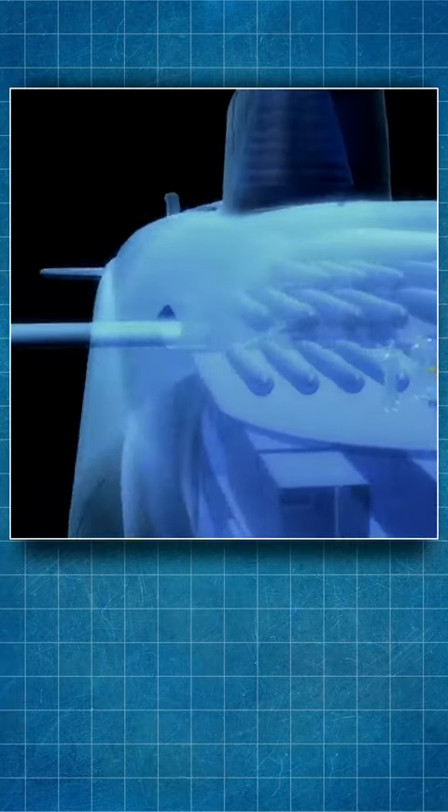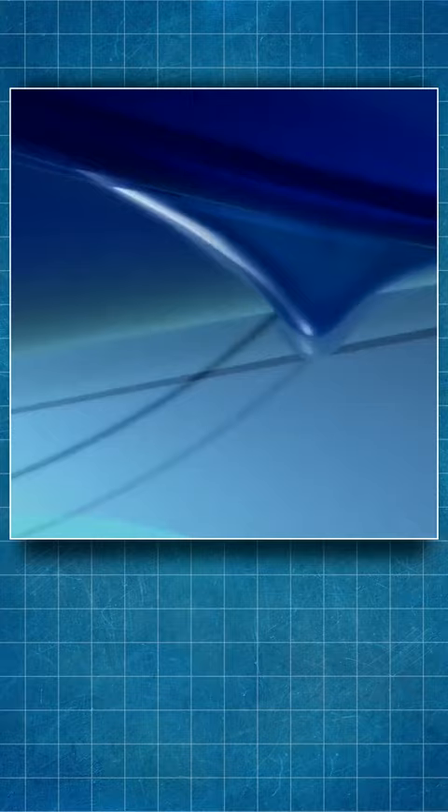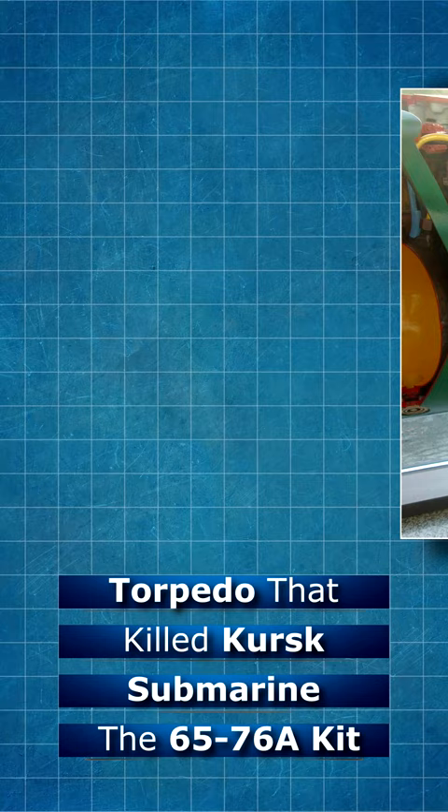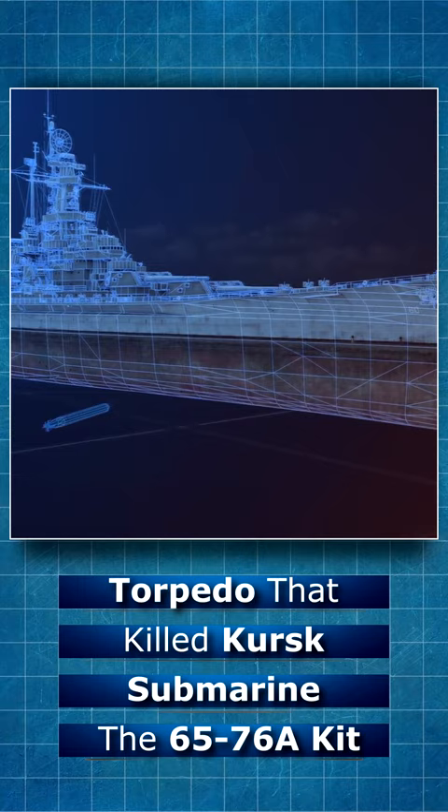The 65-76A Kit, 'whale' in English, is a self-homing torpedo and an upgraded version of the 65-76 torpedo developed by the former Soviet Union. It entered service with the Russian Navy in 1991, featuring extended range and increased warhead. The 65-76A torpedoes are fitted with a 550kg high explosive warhead, and the homing system combines both active and passive sonar with wire guidance.